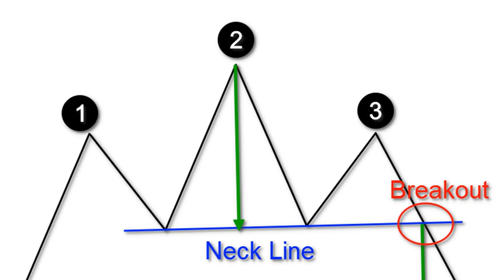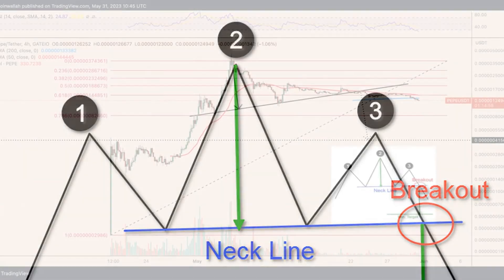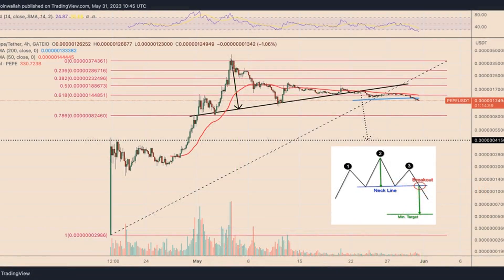Pepecoin's price has dropped by more than 70% three weeks after establishing its record high of $0.000000449. The meme coin could fall even more in the coming days.